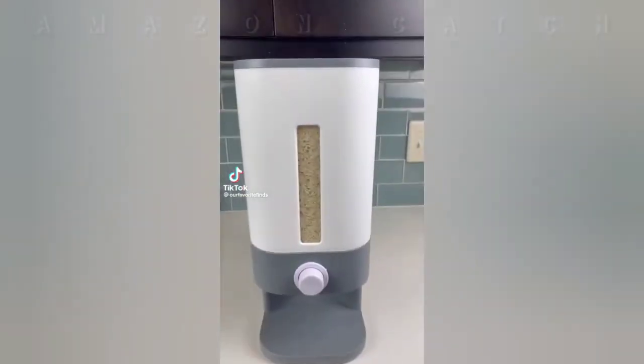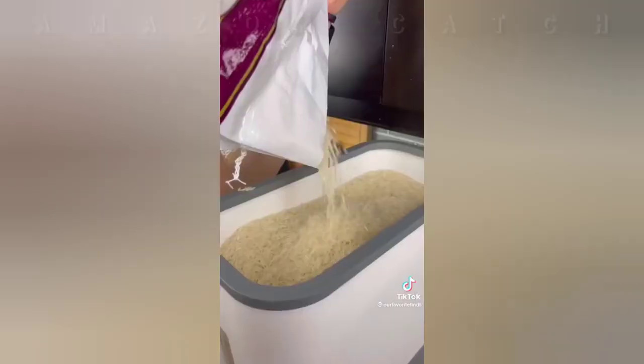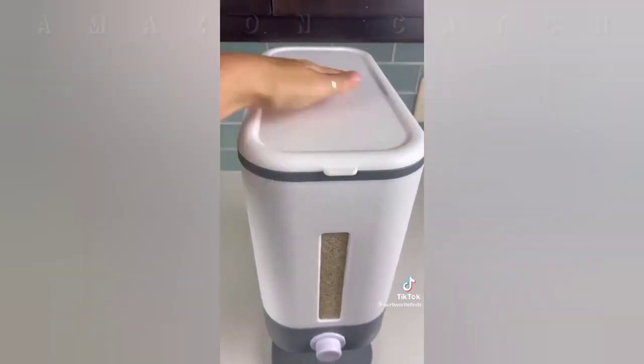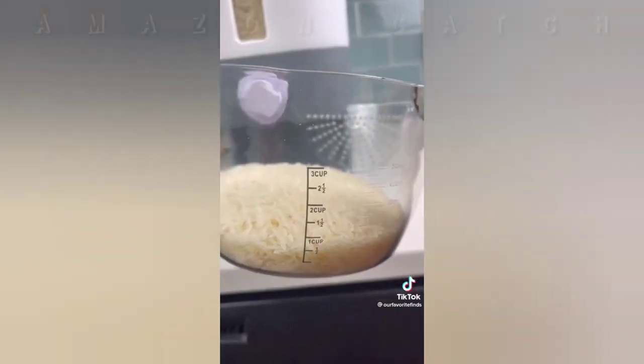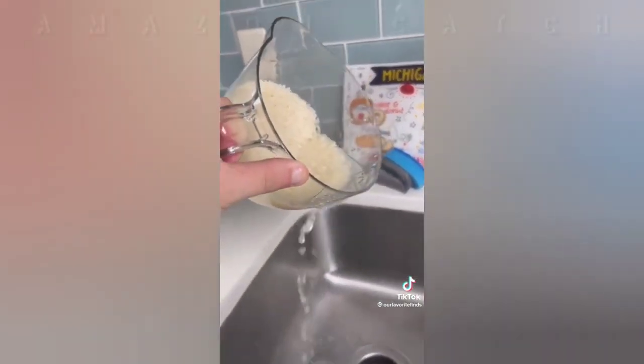You won't believe how much rice can fit inside this rice dispenser. We grabbed a 25-pound bag of rice from Costco and started filling it up — almost the entire bag ended up fitting inside. The coolest part is how easy it is to get rice out of and prepare it afterwards. With just a push of a button, the rice dispenses into the included measuring cup which also doubles as a perfect built-in strainer.